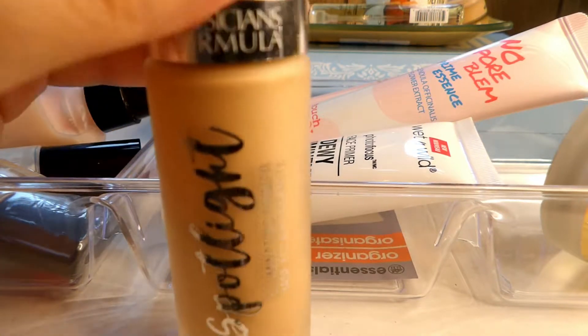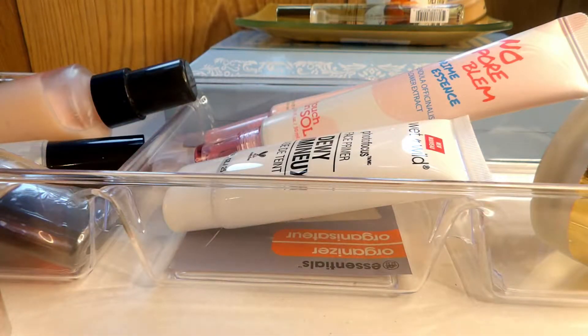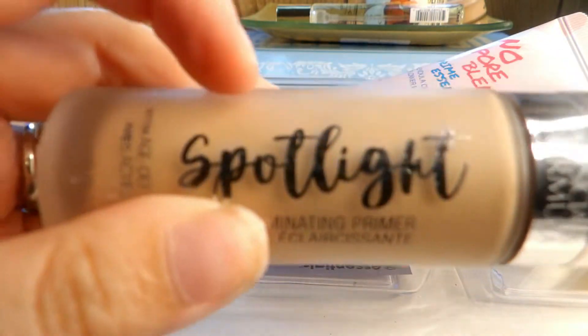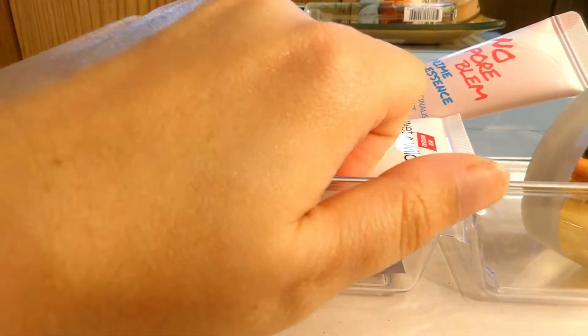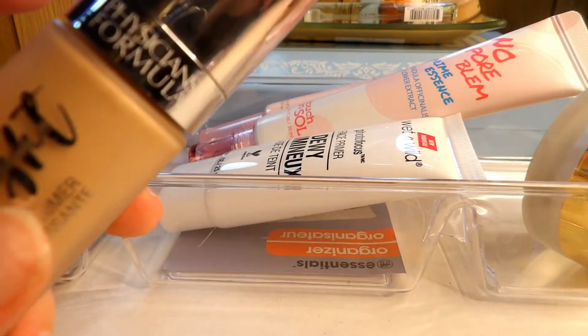I have the Physician's Formula Spotlight illuminating primer. While I do like the luminosity it gives, I just don't reach for it anymore. I used to reach for it all the time and now I just don't. Someone else can probably appreciate it more than I have. If you're looking for an illuminating product like this, give it a try — it blends out nicely on the skin. But I just don't use it enough now to justify keeping it in my collection.